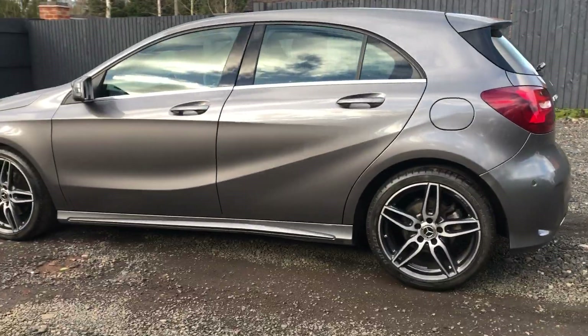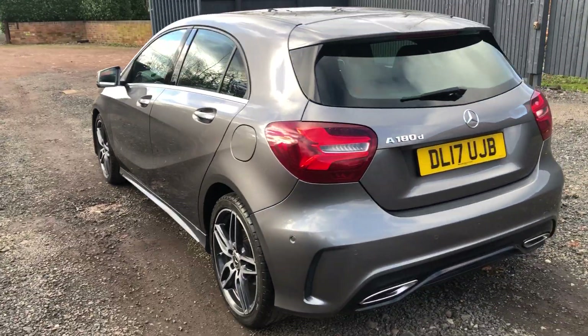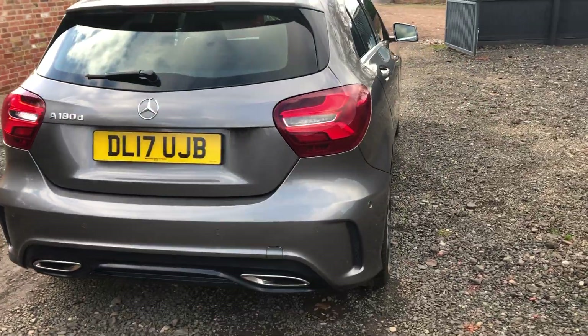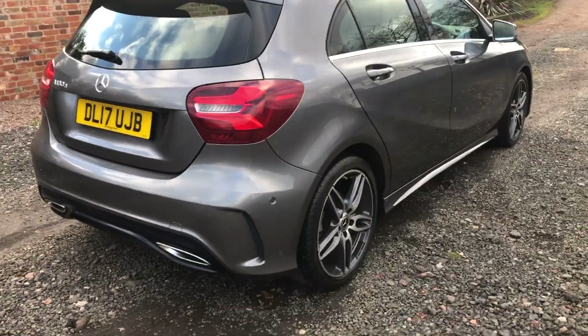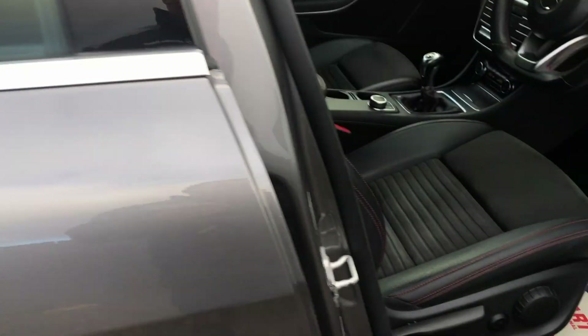This has got reversing cameras and sat nav. It's a Premium trim as well — so this is a CDI Premium AMG Line. Lovely little car. It has front and rear parking sensors, a rear camera, and cruise control.